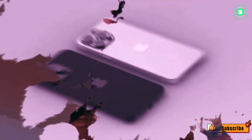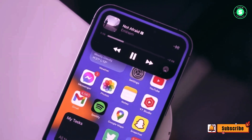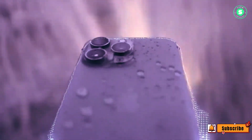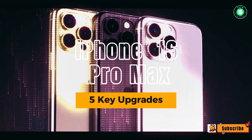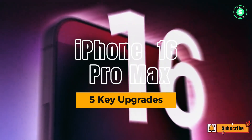Hi everyone, welcome to our channel. Hope you're having a fantastic day. In this video, we're going to talk about iPhone 16 exciting enhancements to look forward to. Don't forget to give us a thumbs up and hit that like and subscribe button, and let me know in the comments what you think. Let's get started.